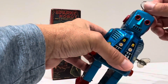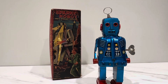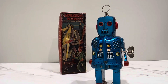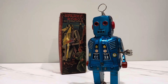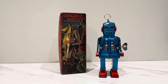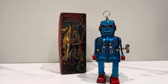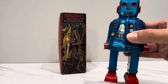Let's wind him up and see if he does anything. I don't see any sparks, but I couldn't imagine the flint would still operate after 65 to 70 years. Let's try one more time. It looks like he's got a lot more to go, but he's walking.